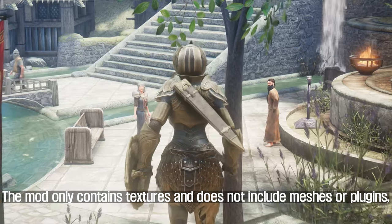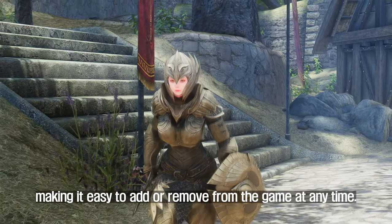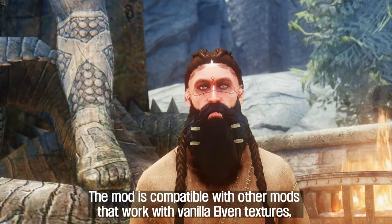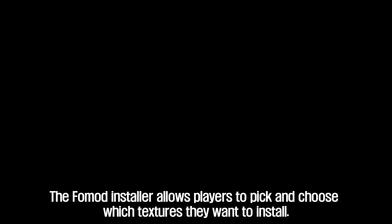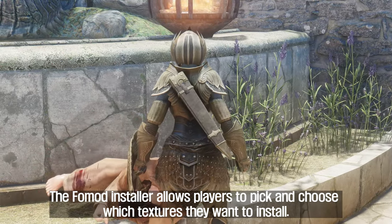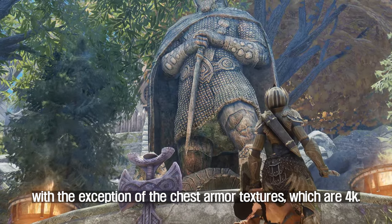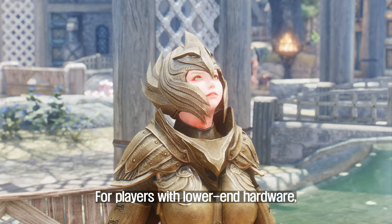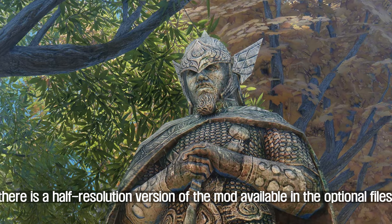The mod only contains textures and does not include meshes or plugins, making it easy to add or remove from the game at any time. It is compatible with other mods that work with vanilla Elven textures, such as Heavy Armory and Animated Armory. The FOMOD installer allows players to pick and choose which textures they want to install. The textures have a resolution of 2K, with the exception of the chest armor textures, which are 4K. For players with lower-end hardware, there is a half-resolution version available in the optional files.